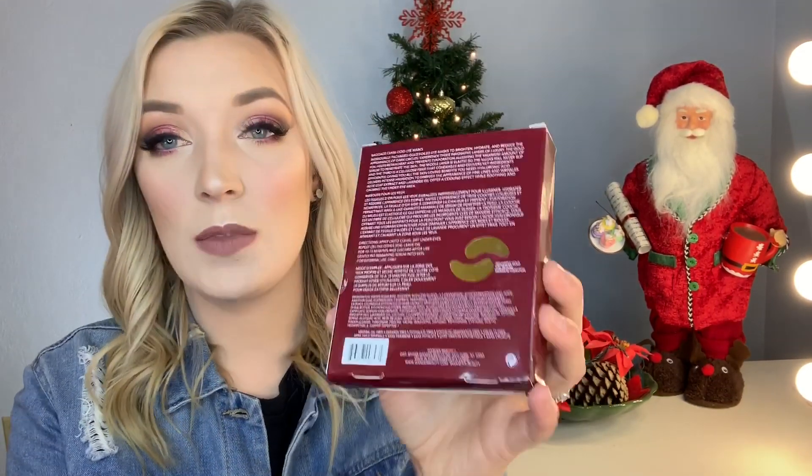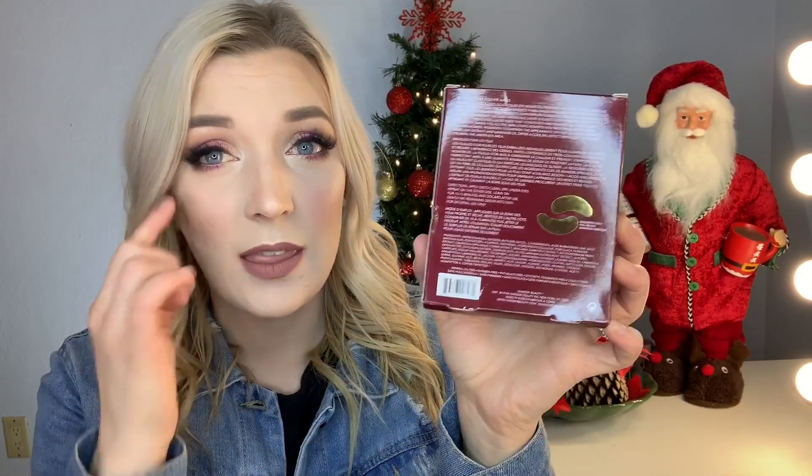The first thing I want to start with is skincare. The Wonder Beauty Baggage Claim Eye Mask — I'm obsessed with these. I got some in my BoxyCharm, fell in love, and repurchased them. I used some this morning. They just go underneath the eyes and they're really nice and hydrating. When you take them off, you just pat in the extra. That's it.